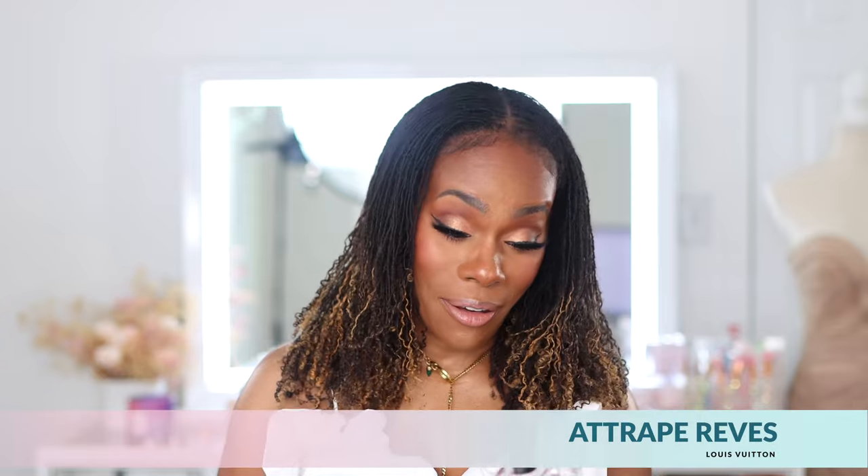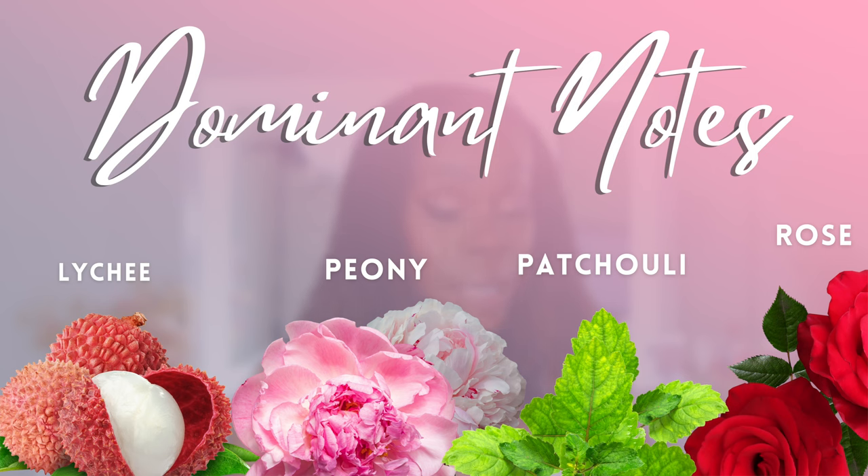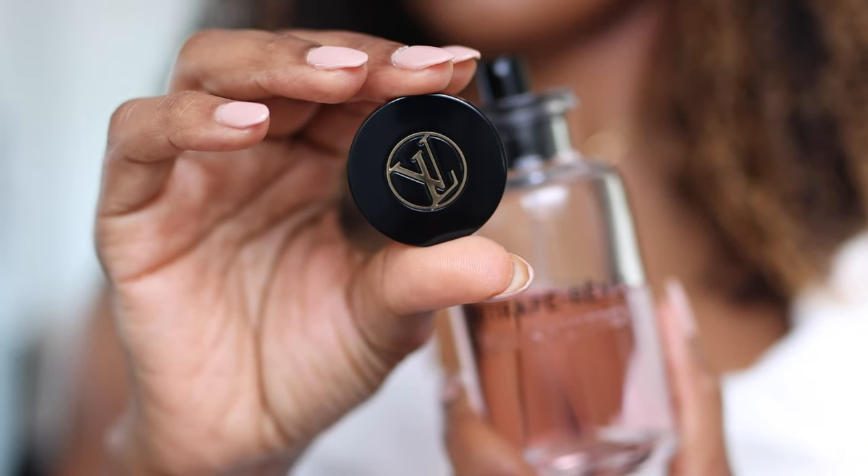Next up is Trap Rev. I am not a fan of patchouli, but this is a rose patchouli bomb. And when I tell you I'm in love — it is sweet, the patchouli is very clean and sparkling. It is not dirty, it is not this heavy, earthy, overpowering patchouli — it's just patchouli done beautifully. I love this.